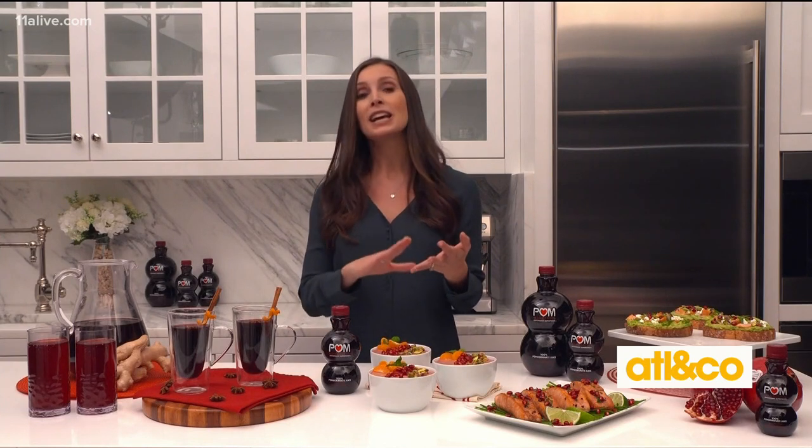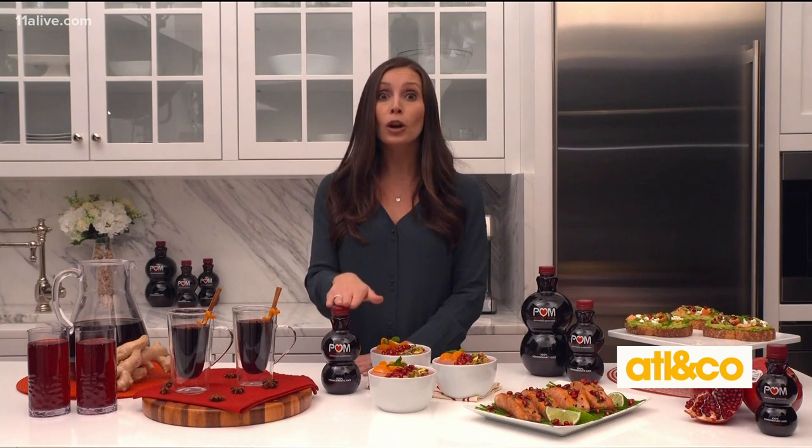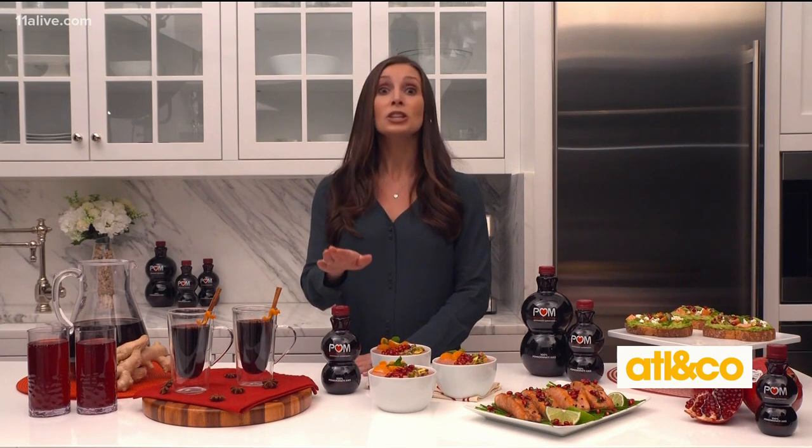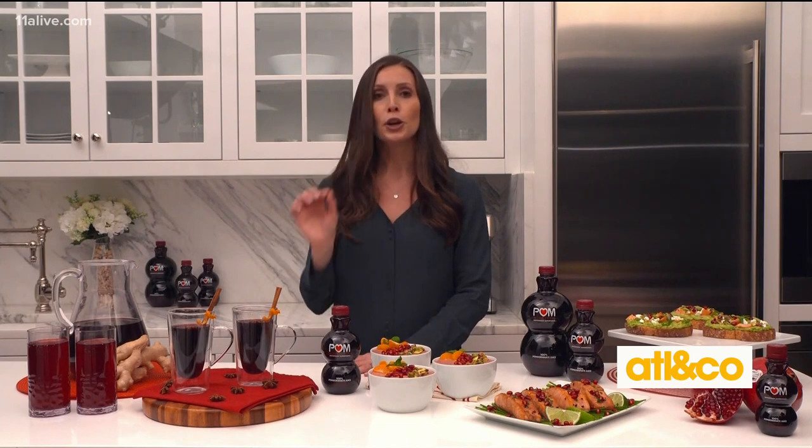By whole pressing the pomegranate, you get the benefits of the rind, the pith, and the arils. Each 16-ounce bottle has four whole pomegranates pressed, so you get the juice of that and nothing else — no added sugar, no fillers, no preservatives.